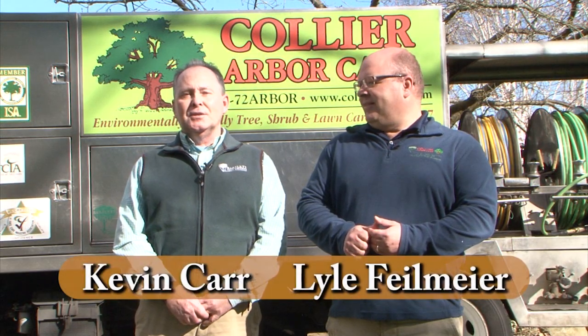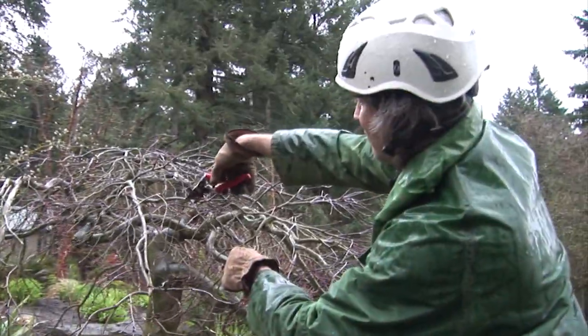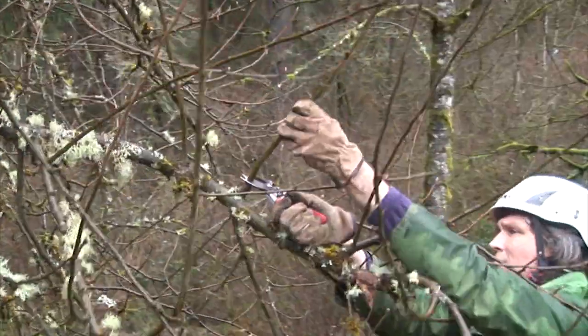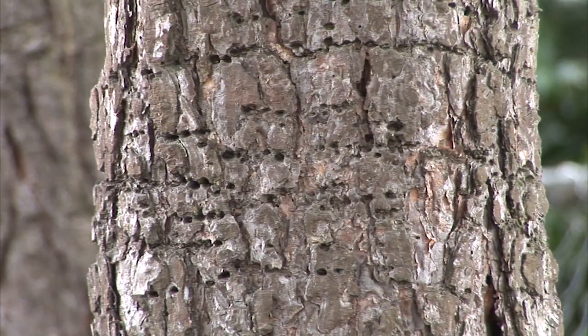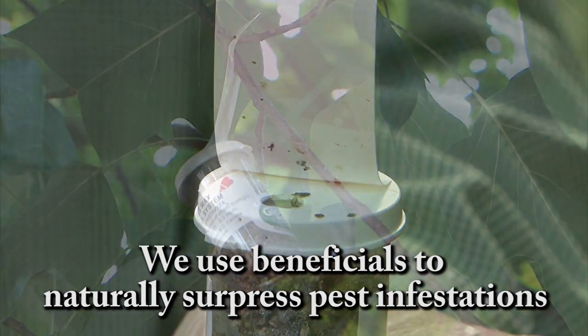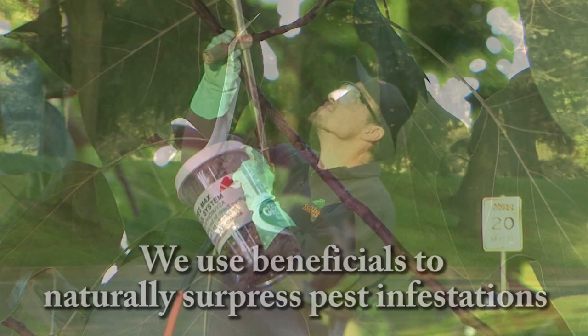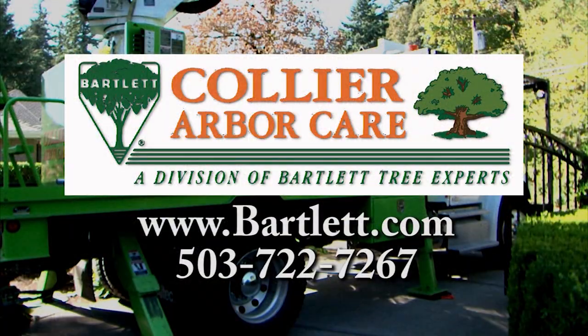For over 100 years, Collier ArborCare and Bartlett Tree Experts have provided tree and shrub care services to the Portland metropolitan area. From large tree and small shrub pruning, tree removal, and stump grinding, we can handle all your tree care needs. Our arborists diagnose and treat your toughest insect and disease problems. We also have organic solutions for growing and maintaining healthy gardens, as well as organic nutrition for your trees and shrubs. Collier and Bartlett, environmentally friendly since 1907.